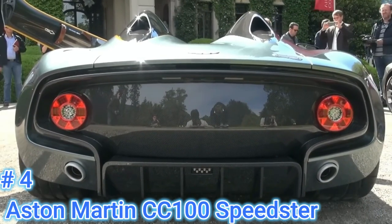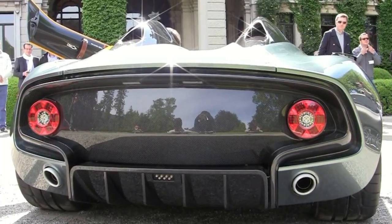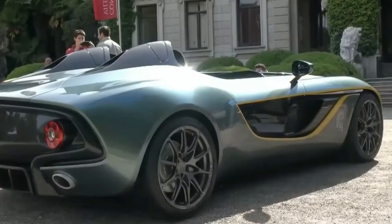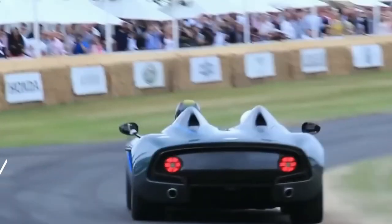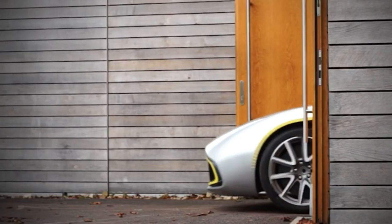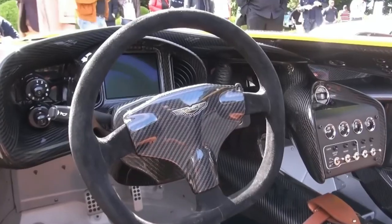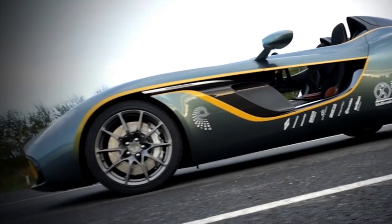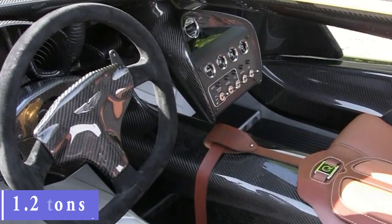Number 4: Aston Martin CC100 Speedster – 2 units. What would you do for your 100th birthday? Aston Martin presented the CC100 Speedster, which draws inspiration from 1950s cars while maintaining a very futuristic outlook. It made its debut in May 2013. The company only built two, with the intention of keeping one and selling the other. The car is entirely made of carbon fiber and is powered by a 6.0-liter V12 mated to a 6-speed automated manual transmission. It can go from 0 to 100 miles per hour in under 4 seconds and has a top speed of 180 miles per hour. The car weighs exactly 1.2 tons thanks to the carbon fiber construction.